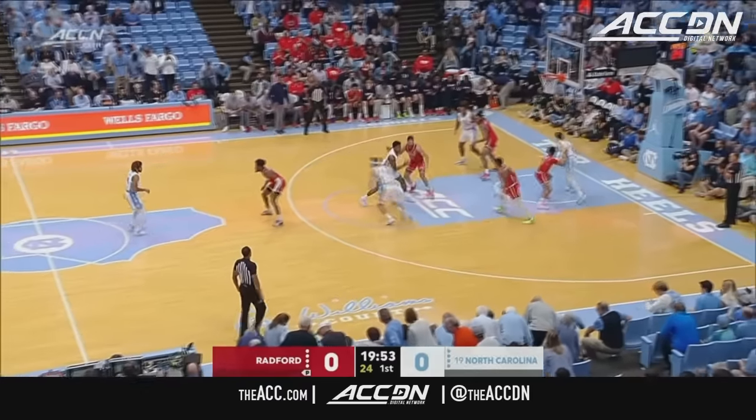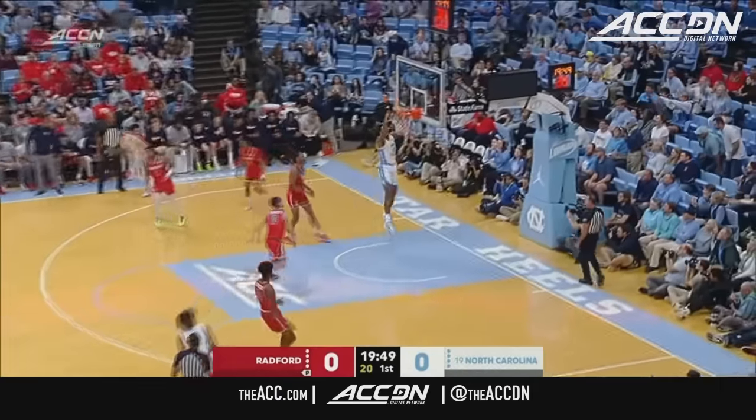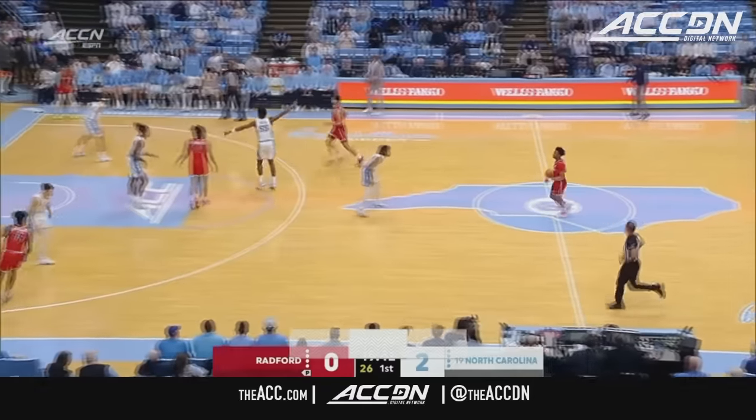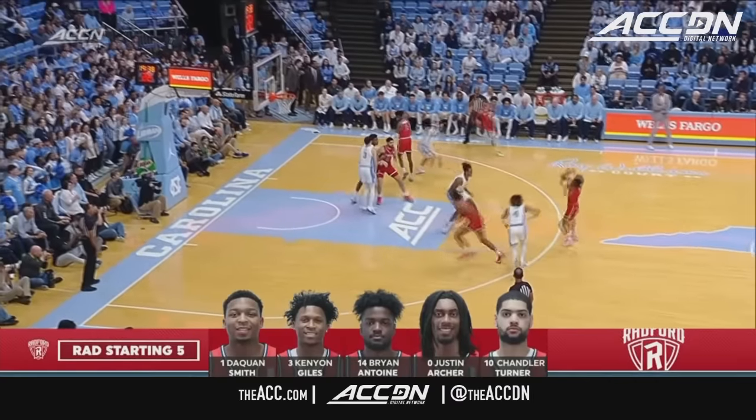Baycott controls the tap. Radford, by the way, the preseason number two pick in the Big South Conference under third-year coach Darius Snickers. And there's Baycott to make it 2-0 Carolina. Radford obviously undersized trying to play against Armando Baycott. North Carolina did a great job spreading the floor.